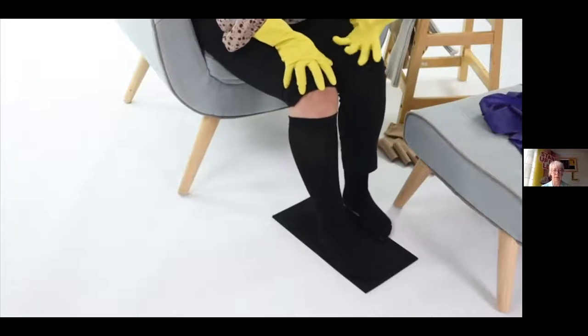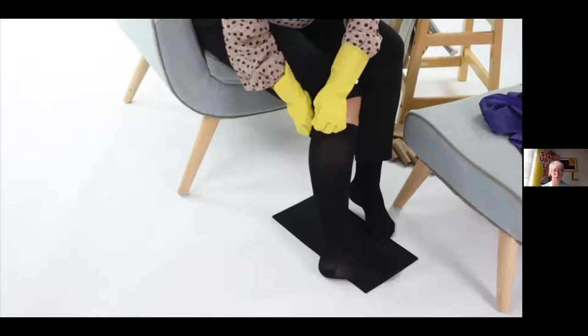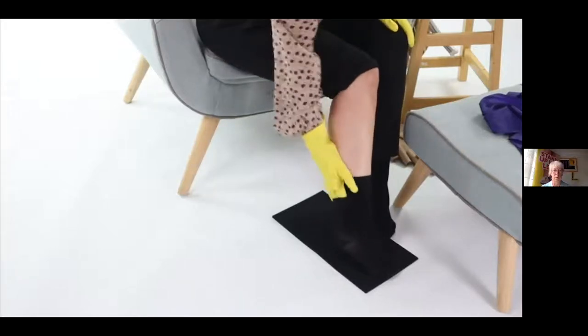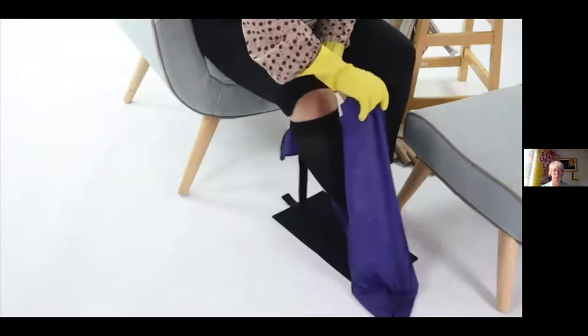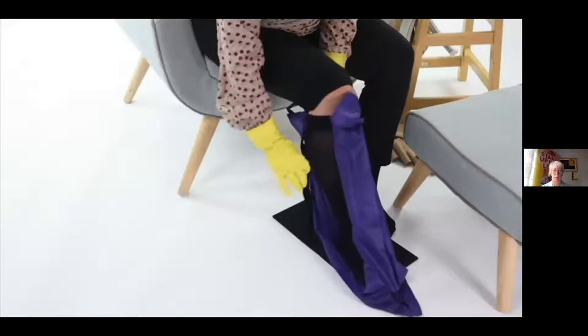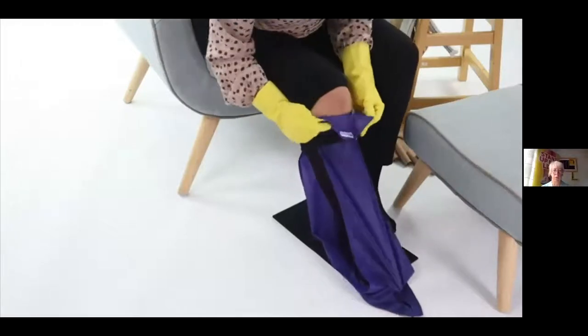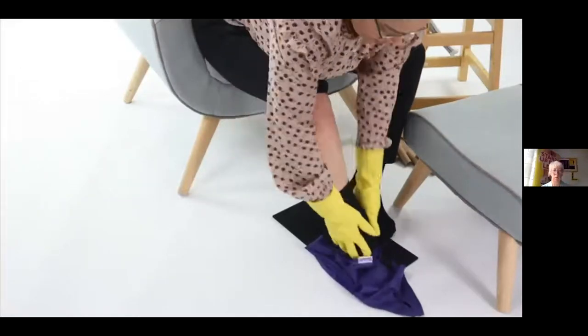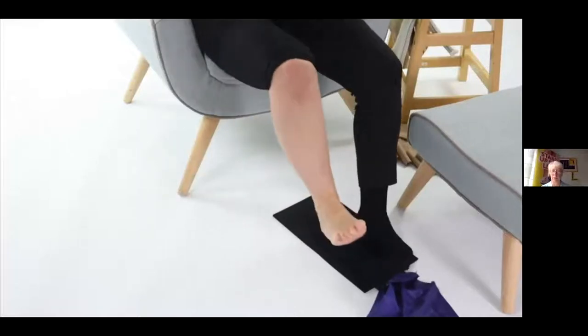In terms of getting your compression off, there are many doffers that have a handle — you pop it down the back of your leg and it slides the compression off over the foot. Some devices are both donners and doffers, giving you a little bit of friction to take the hosiery off. Using grip mats is absolutely fantastic — they give you that little bit of help. With this, you just fold the compression over and it helps to slide it off, allowing you to get it off without having to bend down too much.